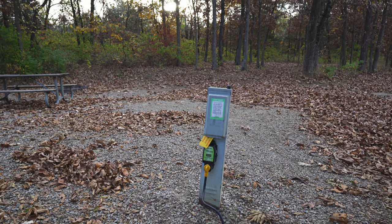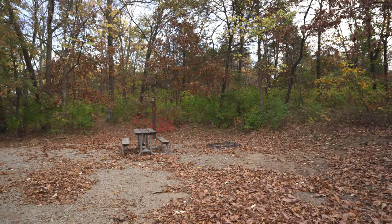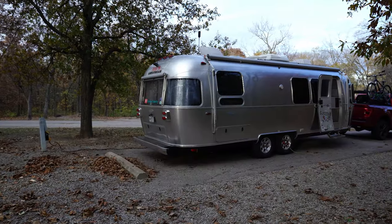I'll give you my 60-second review of the campground. It has 30-amp electric, and we do have a picnic table and a fire pit. There is no water at the campsite but there is water in the campground, which probably gets shut off after the 30th of October. There is a dump station and a bathhouse with showers, so you have the basics here.